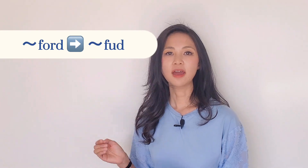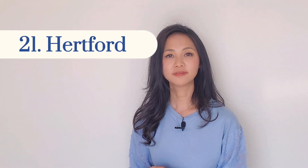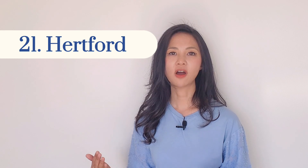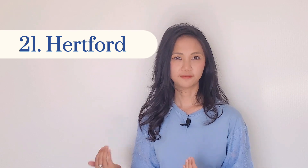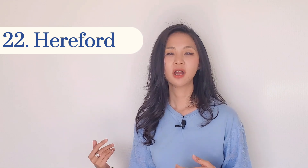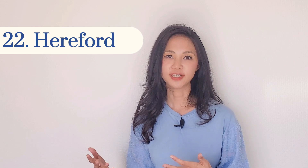The next group are place names that end with '-ford' — F-O-R-D. For example, number twenty-one: Hertford. We don't say 'Hart-ford', we say Hertford. And number twenty-two is Hereford. Up in the north of England we call it Hereford.